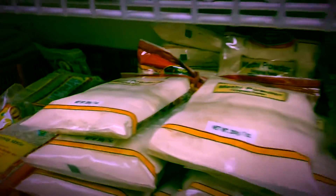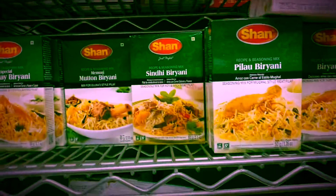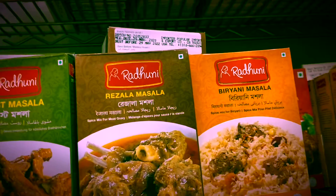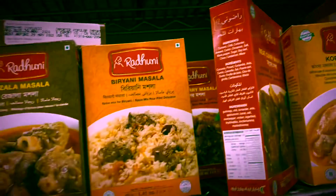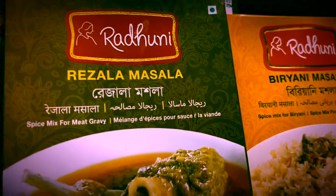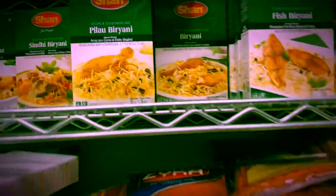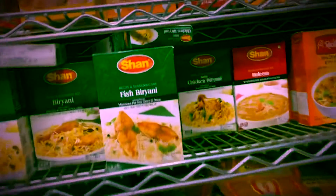The owner is happy that I'm vlogging his shop. Here is the fish curry masala, then the ranthuni, and the bigliani masala — a good selection of spice mixes available.